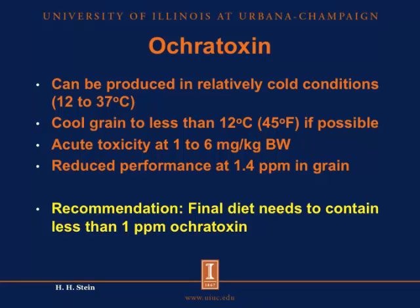This year we have also heard reports of ochratoxin in corn. Ochratoxin is a toxin that is often found in barley, but this year it has also been observed in corn. This toxin can be produced if the grain is not properly cooled. That's the reason we need to cool the grain down to 45 degrees Fahrenheit, because otherwise we can get more ochratoxins produced. Acute toxicity of ochratoxin has been observed when diets have contained between 1 and 6 mg per kg body weight of the pigs, and reduced performance has been observed if we had 1.4 parts per million in the complete diet. So the recommendation for ochratoxin is that the final diets need to contain less than 1 part per million. If we are below that level, we do not expect to see any adverse effects in our pigs, but if we are above that level, we will see some reduced performance.